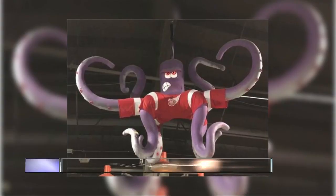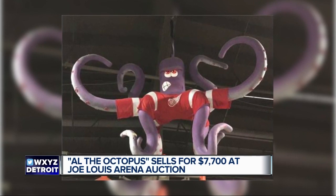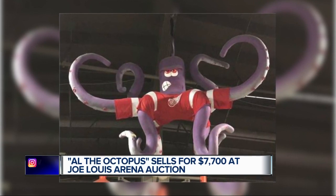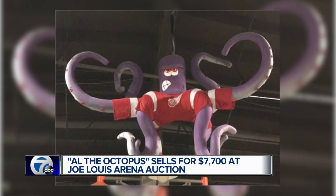There was an auction online — look at some of the items. This one went for the biggest amount of money: that is Al the Octopus. Remember, during the playoff runs, it would come down in the pregame. 7,700 bucks — Anne-Marie, you got that laying around the house? And if you do, where are you putting the thing? That's my question. I mean, it's huge — it's probably bigger than this desk and the four of us across it.